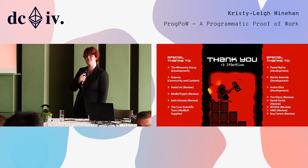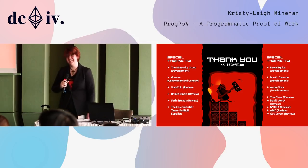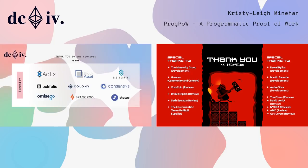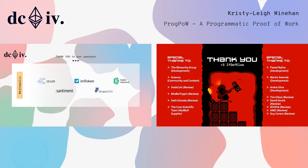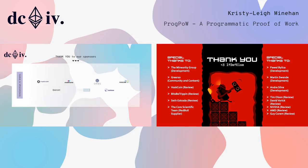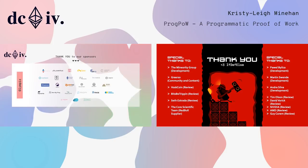And that's a wrap — thank you very much.